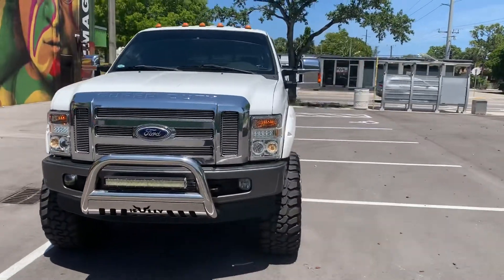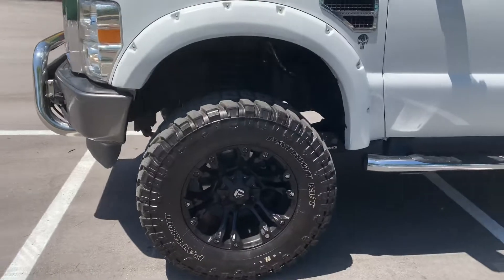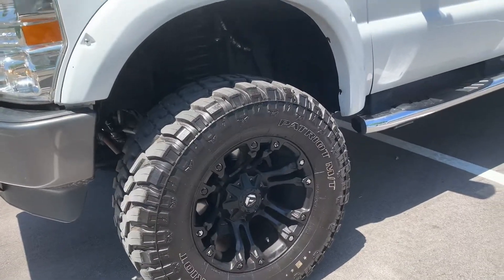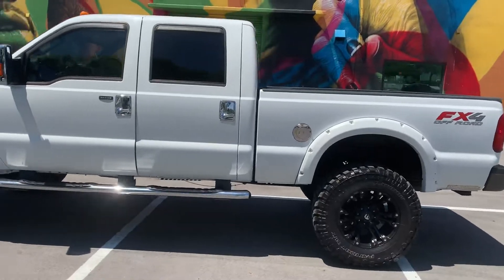It's a four-wheel drive truck. It's lifted about seven inches and has 38 by 15.50 R20 tires — 38s on it. This truck drives beautiful at any speed.